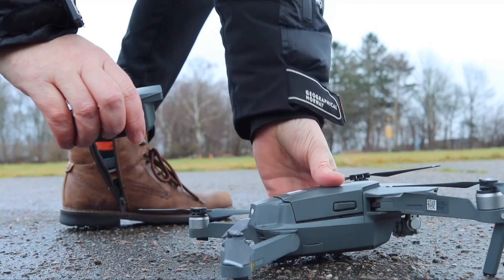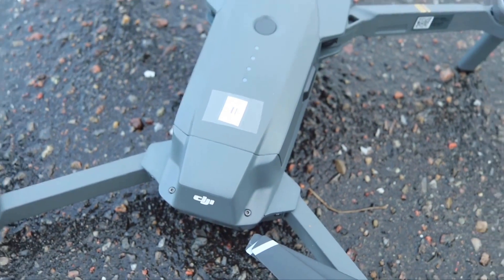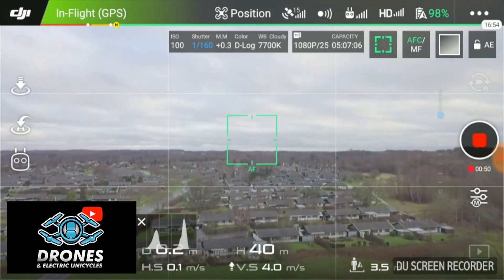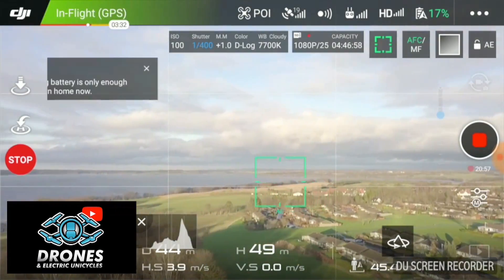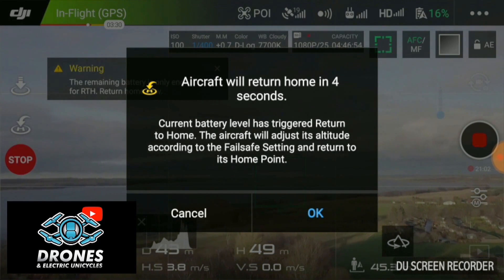Battery number two. Battery level is low — the aircraft will go to the home point in 10 seconds.